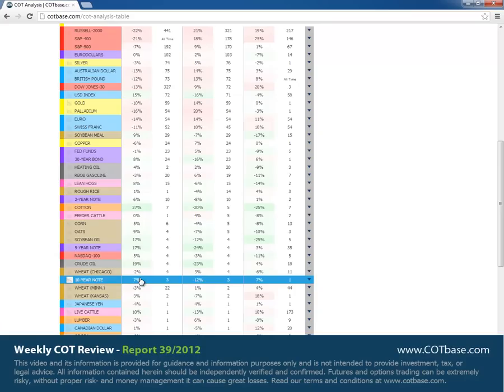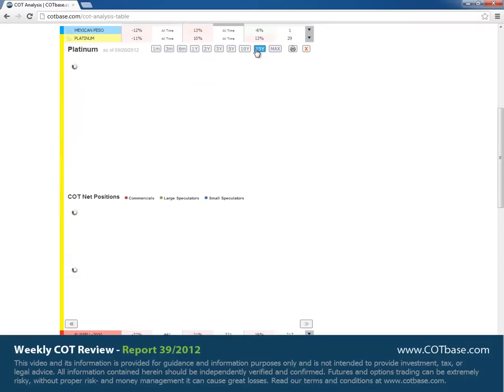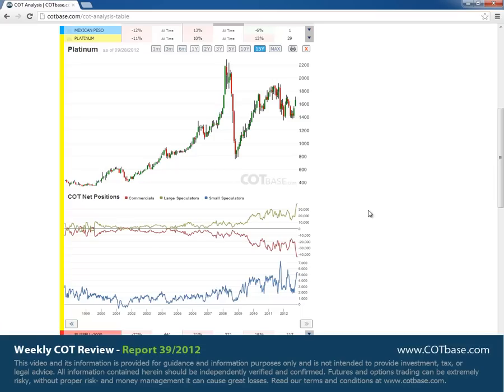Moving on to platinum — we still have that all-time extreme. Looking at the 15-year chart, the extreme is huge. We've never ever seen such levels in commercials or large speculators, so the stresses are really building up in this market. The only difference here, similarly to crude oil, is that small speculators may not be at those extreme levels, but they're still building their net long positions. It's an interesting market.